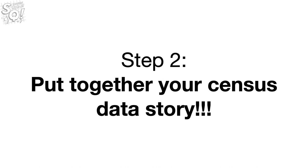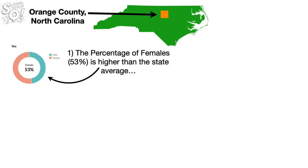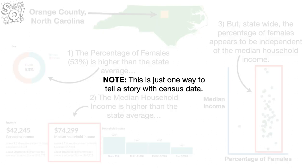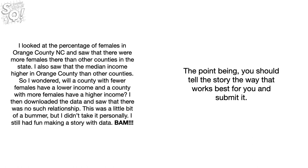Step 2: Put together your census data story. Our census data story starts with Orange County, North Carolina. We saw that the percentage of females, 53%, is higher than the state average, and we saw that the median household income is higher than the state average. But statewide, the percentage of females appears to be independent of the median household income. Note, this is just one way to tell a story with census data. If you are better with words than pictures, then you can write your story out. You should tell the story the way that works best for you and submit it.